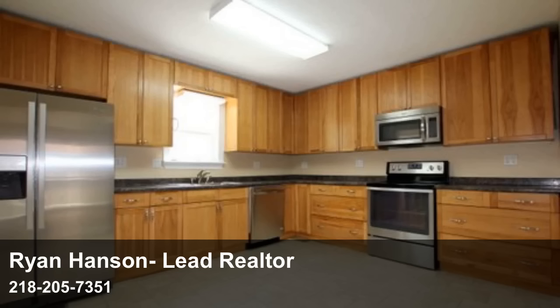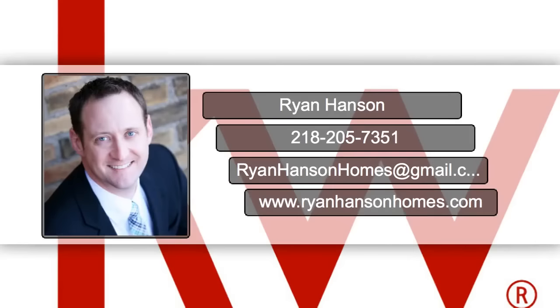All this for only $109,900. Want to learn more? Go to our website www.ryanhansenhomes.com. The MLS number is H20-17563.